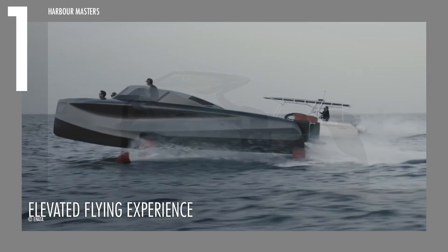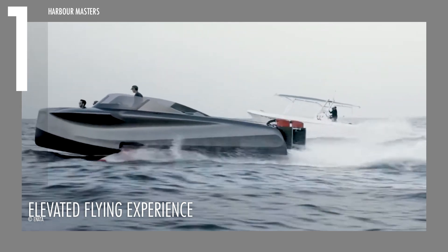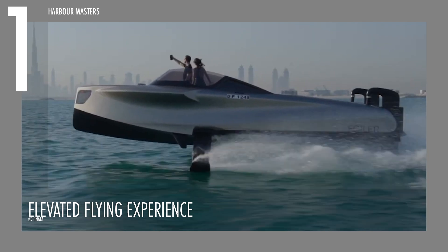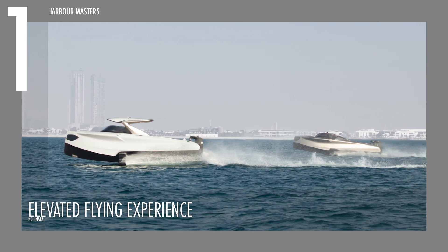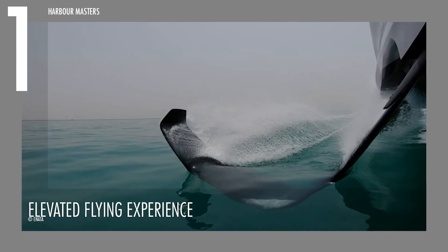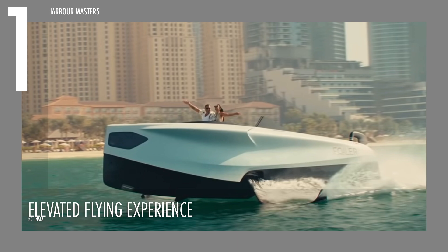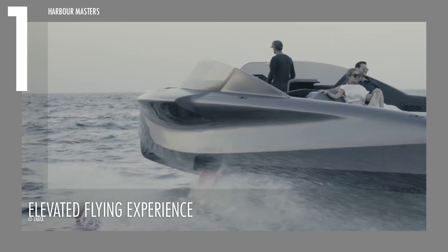The Foiler delivers on both style and performance, powered by twin custom-built V8 diesel engines delivering an impressive 740 horsepower. Its lightweight full carbon construction facilitates jaw-dropping speeds reaching up to 28 knots (32 mph) in displacement mode and an exhilarating 40 knots (approximately 46 mph) while gracefully gliding 5 feet (1.5 meters) above the waves on foils. With a range of 190 nautical miles at 20 knots and 150 nautical miles at 30 knots, the Foiler is not only swift but also enduring, promising unforgettable adventures.